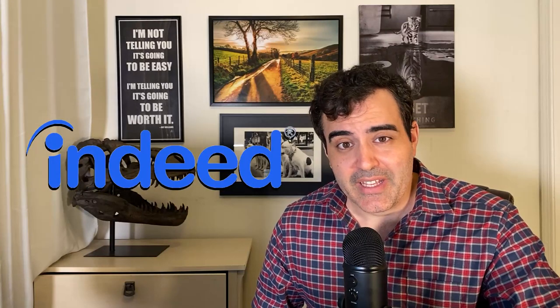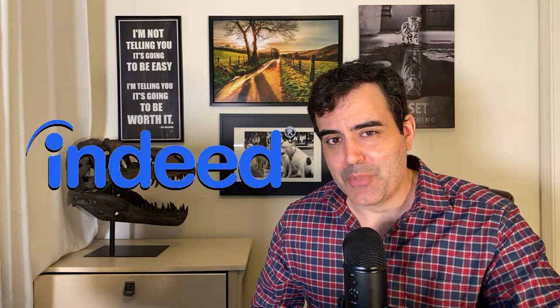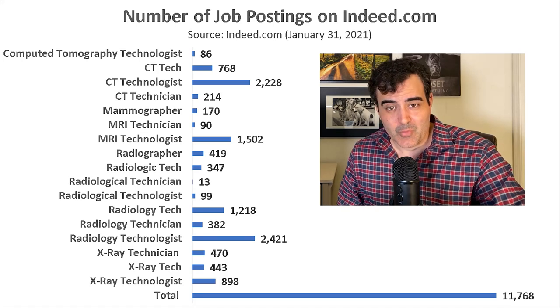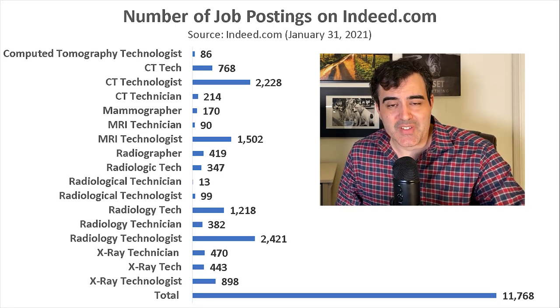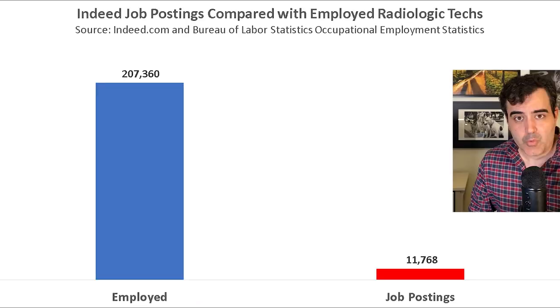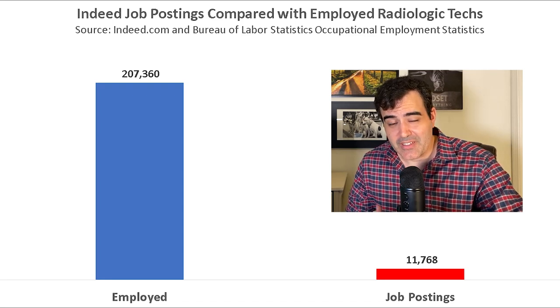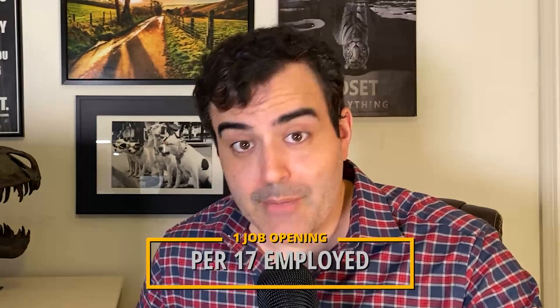So how competitive is this occupation? To determine this, I used Indeed.com, an extremely popular job search engine that pulls in job postings from many different sources. There are a lot of job titles for rad techs, including x-ray tech, x-ray technologist, CT tech, CT technologist, and rad tech. When I added them all together, it came to 11,768 job postings. Comparing this to the 207,360 employed in 2019, there is one job opening on Indeed per 17 employed rad techs, meaning there isn't a shortage but it's not oversaturated either.